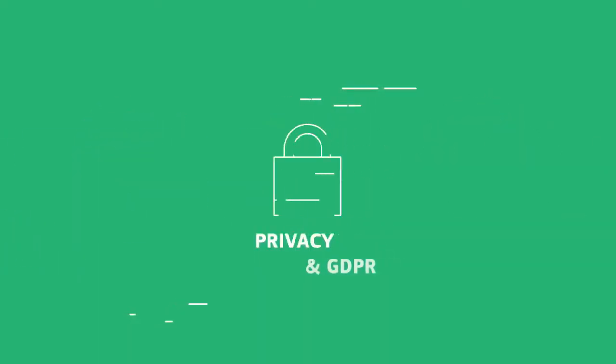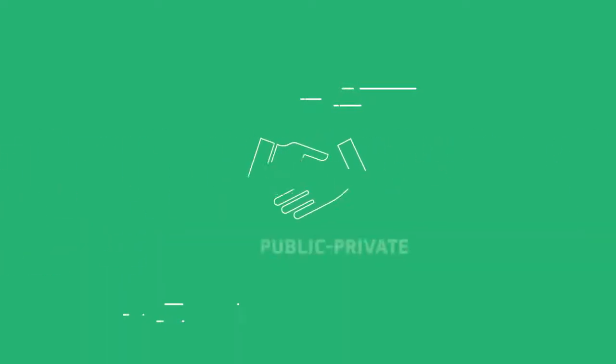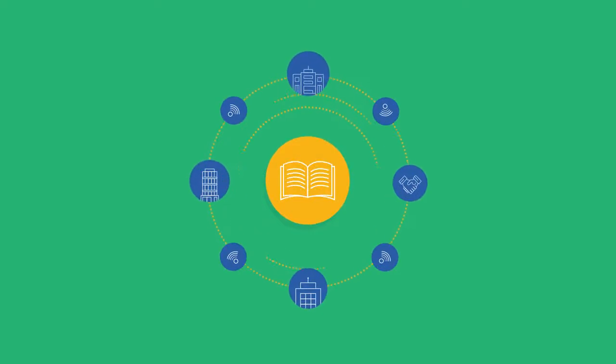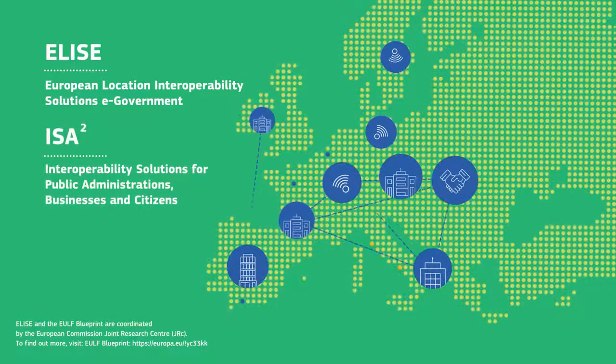Overall, the Blueprint addresses a wide range of topics to improve how location data contributes to digital government. The EULF Blueprint is evolving further to embrace new developments in digital government and location data, as part of the ELISE project in the ISA² programme. And by increasing the knowledge shared between EU member states, more and more is being done to achieve this vision.